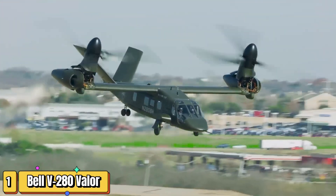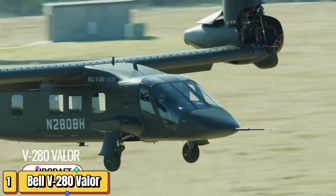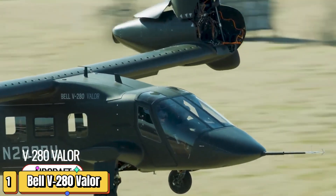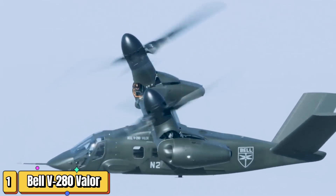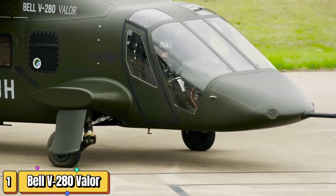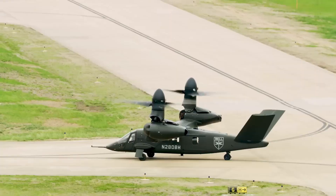I will never look at helicopters the same way after seeing the Bell V-280 Valor. Designed for the U.S. Army's future vertical lift program, the Bell V-280 Valor is a tilt-rotor marvel. Combining the best of helicopters and airplanes, it offers unmatched speed, range, and agility.